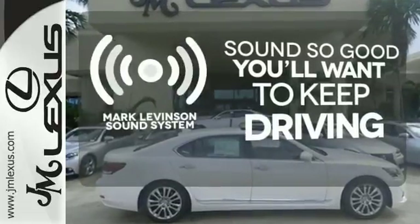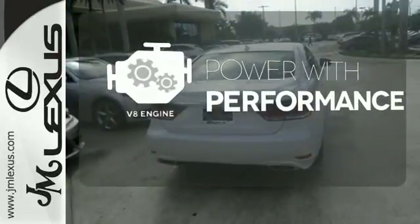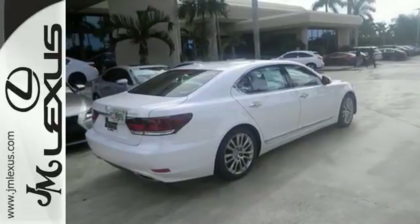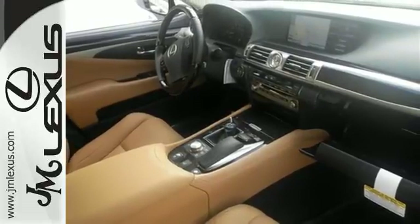Your favorite music has never sounded better thanks to the Mark Levinson sound system. The V8 engine gives it that rumble you crave, and the blind spot indicator helps you maneuver through traffic. Drive off into the sunset in this stunning LS 460 — JM Lexus,